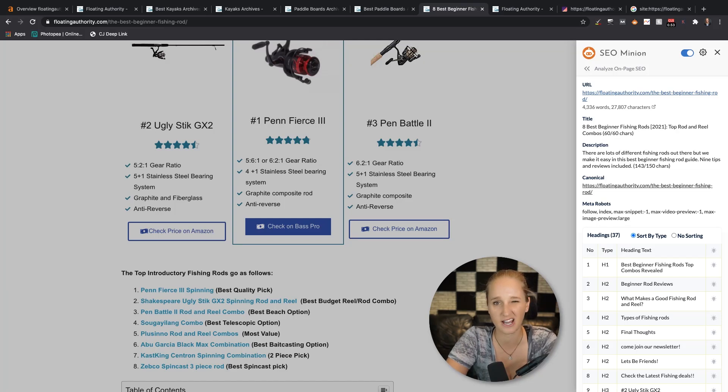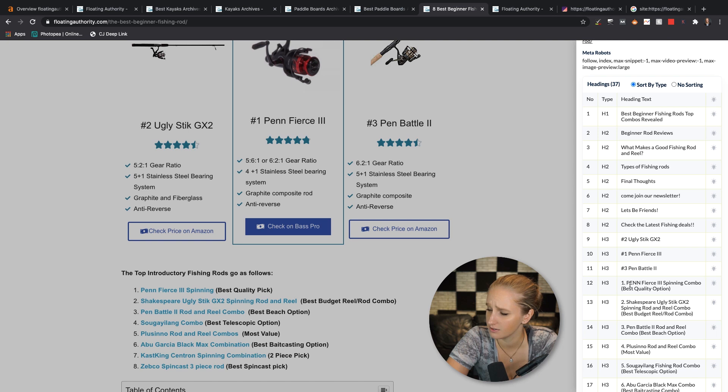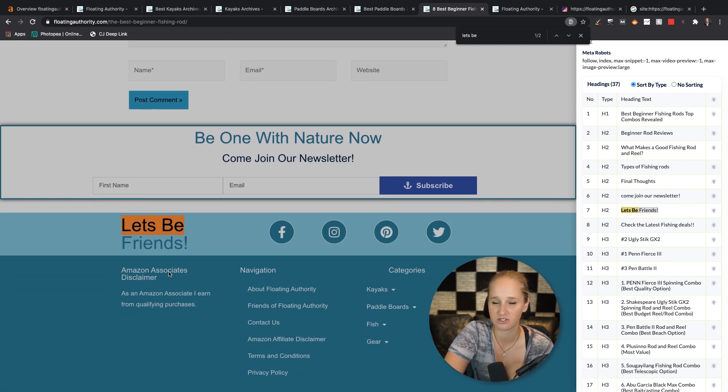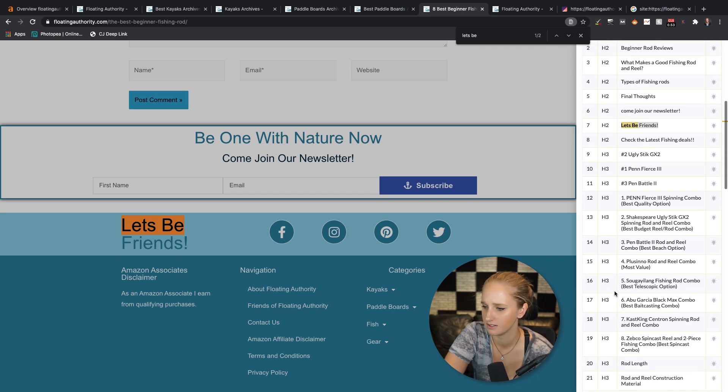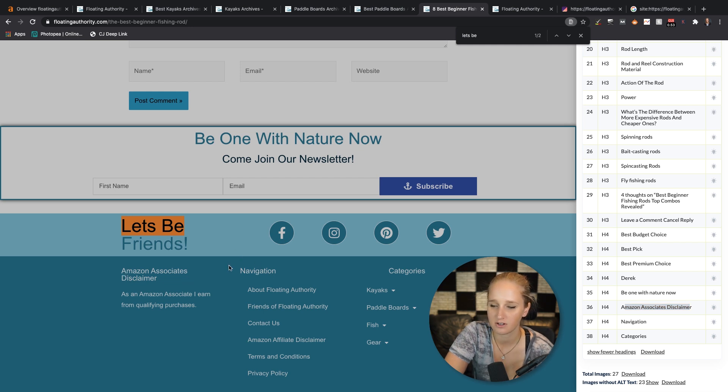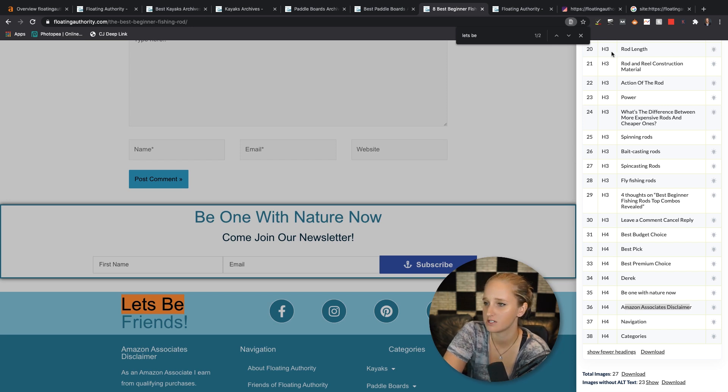Now I'm going to look at some of the core SEO elements — specifically the header tags on the page. This is another issue I see pretty frequently. It looks like the theme is tagging stuff in the footer that shouldn't be tagged. For example, it's tagging 'let's be friends' as an H2. So basically what you're telling Google is: H1, this page is about the best beginner fishing rods; H2, the second most important thing on the page is 'let's be friends.' That's not what the page is about. I would go into the theme and make sure all that footer stuff is not tagged. Amazon associate disclaimer, navigation categories — your theme is just tagging stuff it shouldn't be. It's an easy fix: fix it once and it fixes it on all pages.